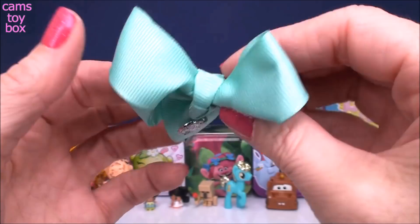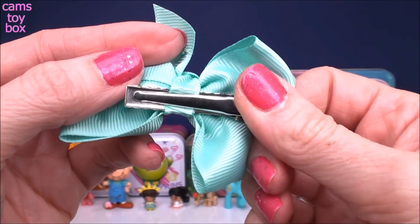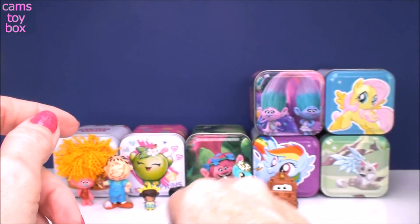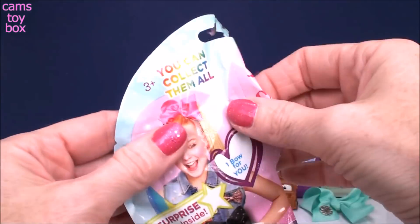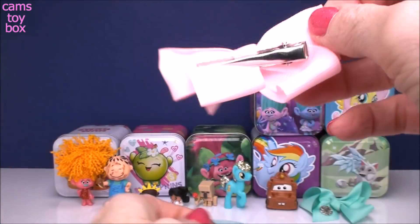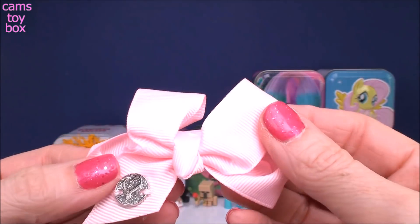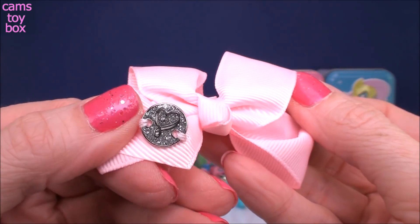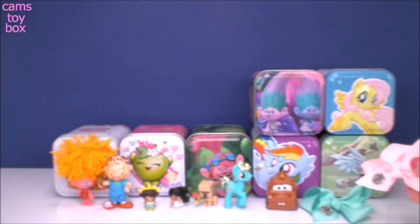These are actual bows that you can wear in your hair — the clips work. They're super, super cute and so popular right now. And on the other side — pretty pastel pink. I love the little JoJo Siwa emblem on there too. Glittery and shiny.